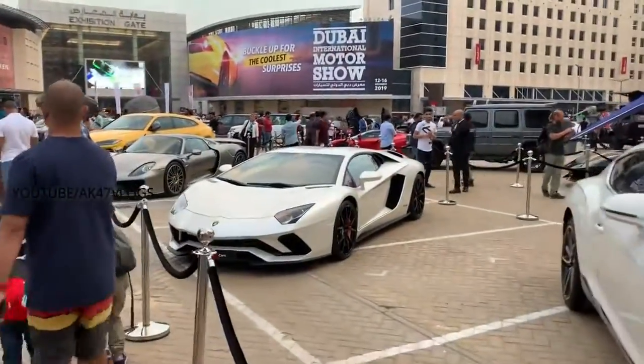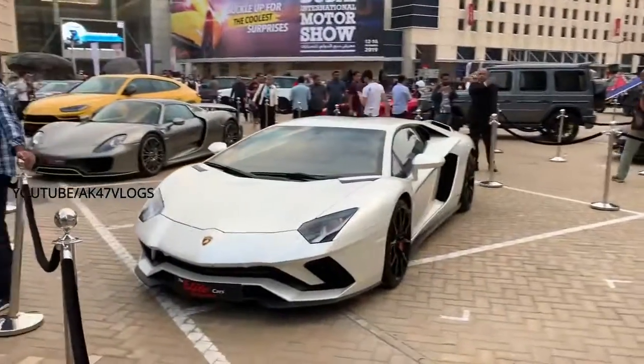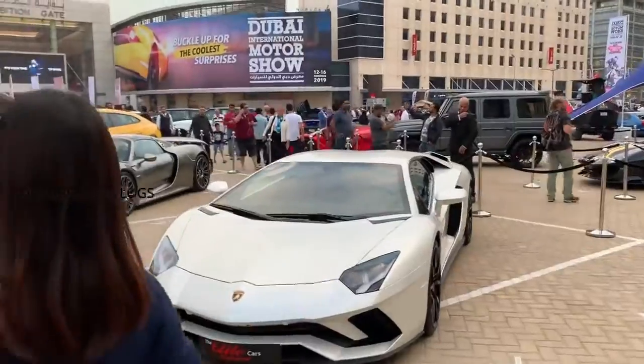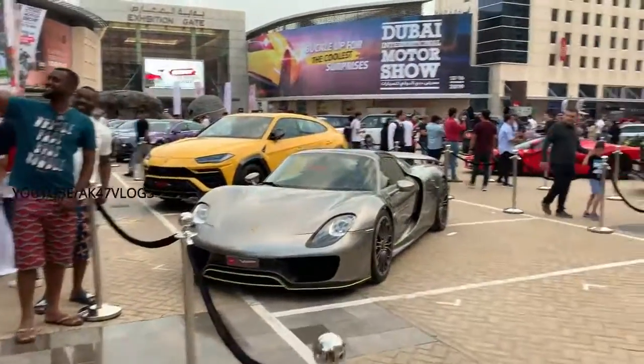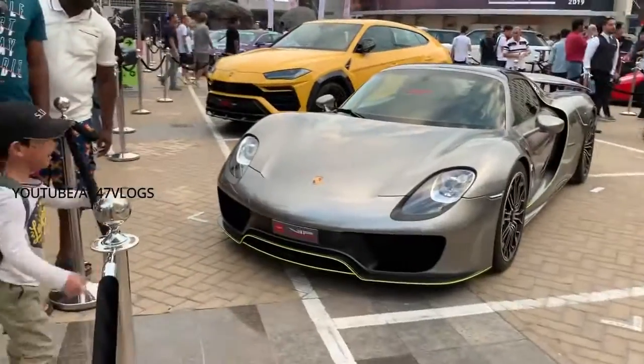This is a Lamborghini Aventador — this is the first introduction of the Lamborghini Aventador. This is also a 911 Spyder. This is a good look.